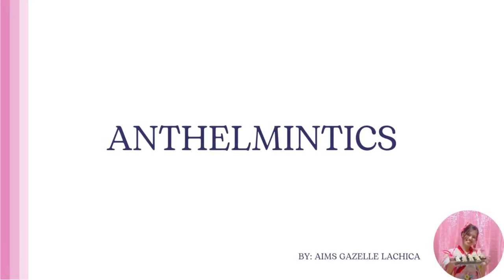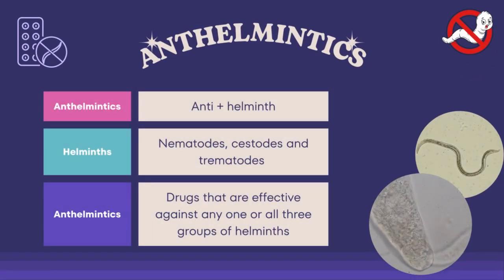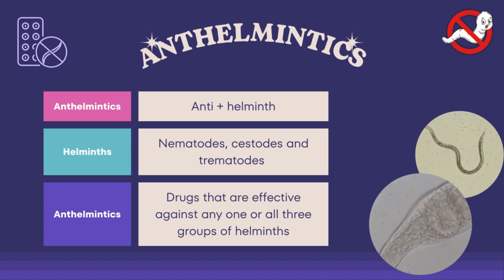Good day everyone, this is Ames Kassel Amatrika and today I will be reporting about anthelmintics. Anthelmintics is a combination of the words anti and helminth. Helminths, also known as parasitic worms, are large macroparasites. Many are intestinal worms that are soil-transmitted and infect the gastrointestinal tract. These are responsible for considerable losses to the livestock industry, mainly because of slow and poor growth and development of affected animals, as these helminths live in and feed in living hosts. They receive nourishment and protection while disrupting their hosts' ability to absorb nutrients.